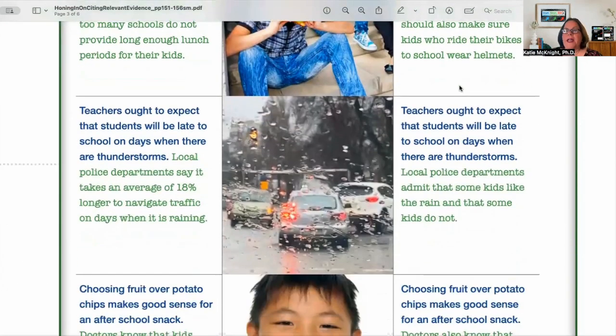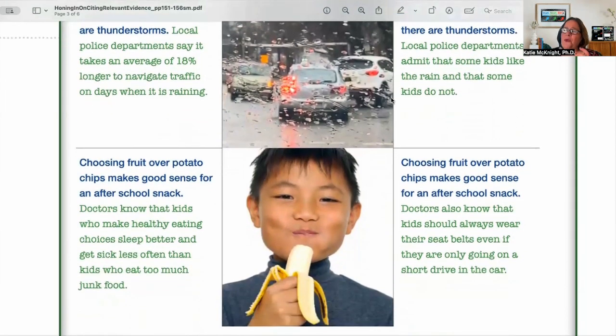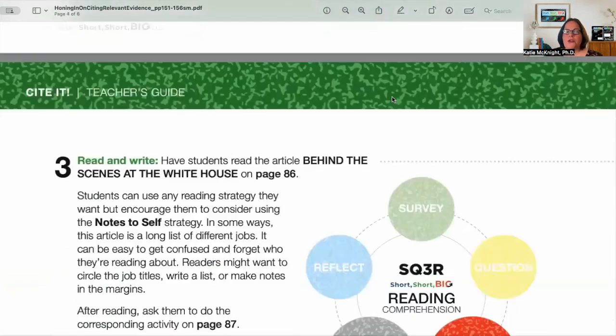Then we go on and provide additional examples — the gold standard on the left and an example of irrelevant evidence on the right — so students can really see the difference. It takes the ambiguity out of it. Kids need concrete models, especially in grades four, five, six, seven, and eight. It's got to be concrete; they've got to be able to see the difference. That's what we've done in Short Short Big.